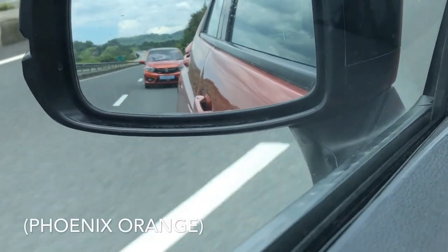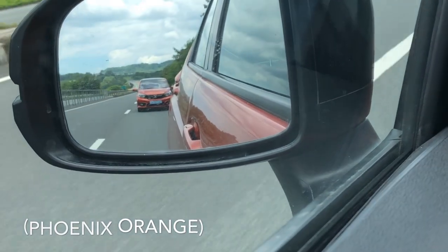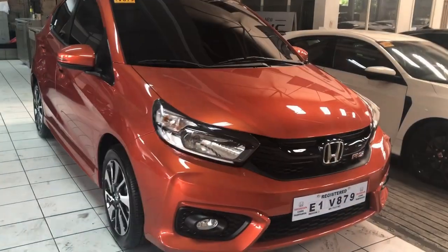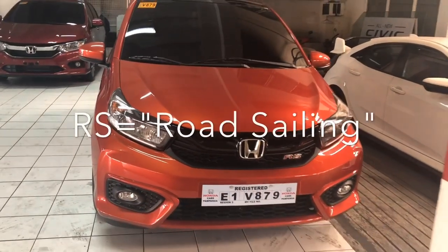Hi guys! Welcome back to my channel. Today I will be showing you the 2019 Honda Brio 1.2 RS CVT top of the line. And just to give you a tip, RS stands for Road Sailing.